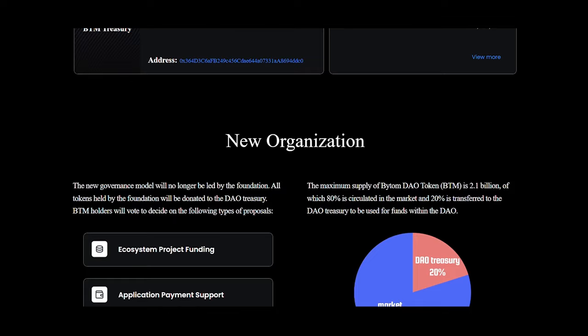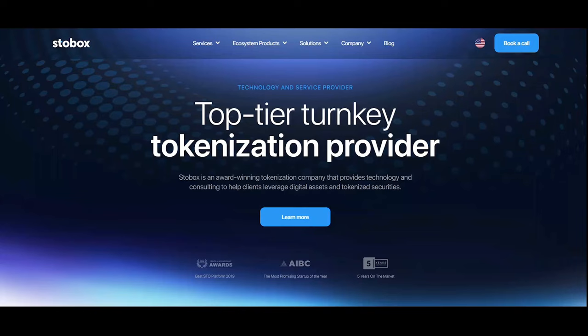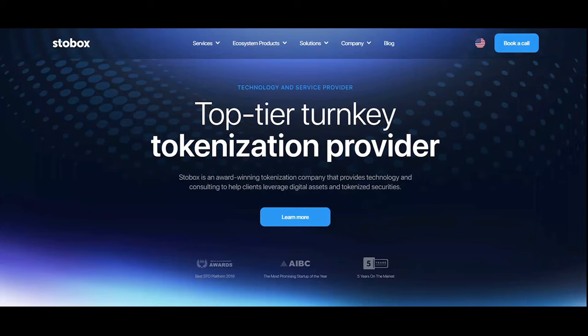Up next is Bytom — a blockchain platform promoting asset tokenization. It aims to tokenize real world assets such as warrants, securities, dividends, and bonds. Users can use the Bytom blockchain to create assets without limits and have these assets circulate freely.